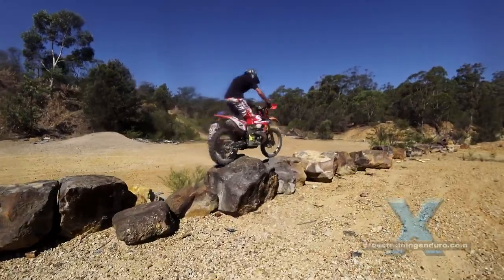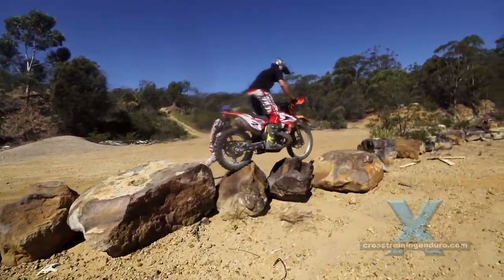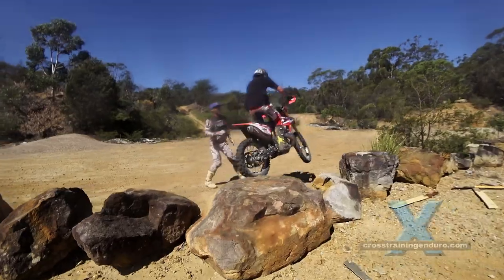Nice, a front wheel hop — very difficult in that position. The crowd goes wild.